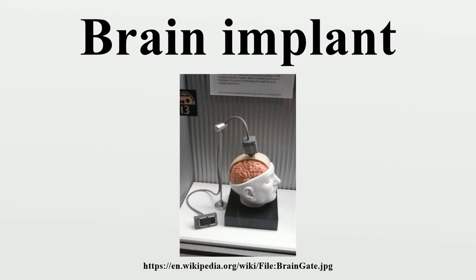Brain implants, often referred to as neural implants, are technological devices that connect directly to a biological subject's brain, usually placed on the surface of the brain or attached to the brain's cortex. A common purpose of modern brain implants and the focus of much current research is establishing a biomedical prosthesis circumventing areas in the brain that have become dysfunctional after a stroke or other head injuries.